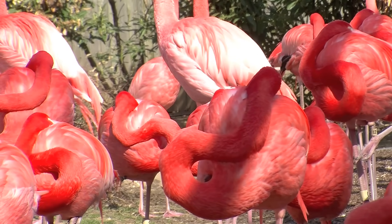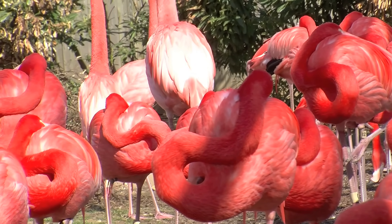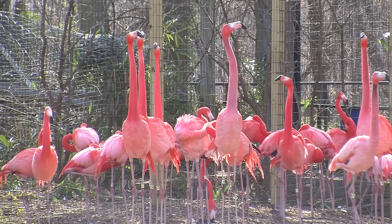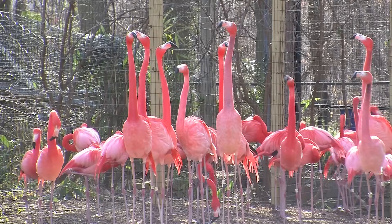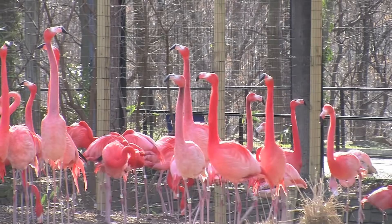The average lifespan of flamingos in zoos is much longer than people probably realize. We have flamingos in the Smithsonian's National Zoo flock that have been here since the mid-60s, and those were wild-caught birds. Many flamingos can live well into their 50s — it's not uncommon at all.